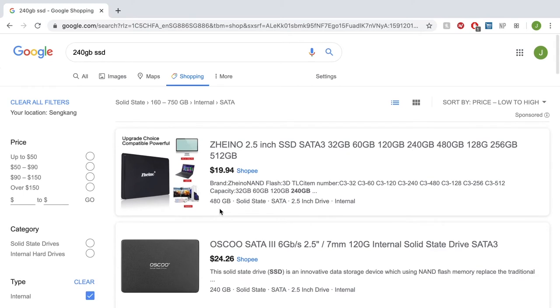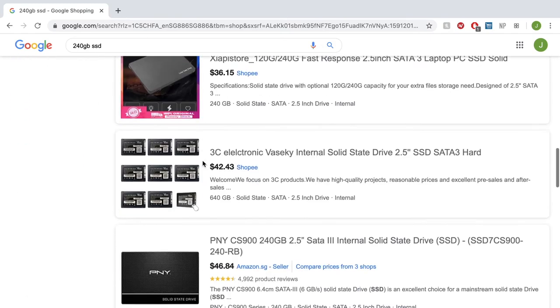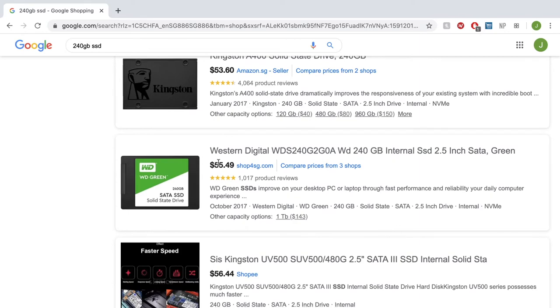An important tip: most SSDs have NAND flash with a DRAM cache module that makes them faster. Some cheap SSDs — particularly around $20 — do not have DRAM cache, and those SSDs will be painfully slow, even slower than a spinning hard drive. Stay away from unknown brands and make sure any cheap SSD you consider has a cache module. Always look for a cache section in the description of the SSD you're going to buy.